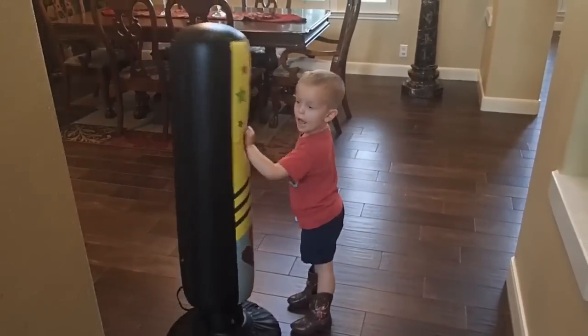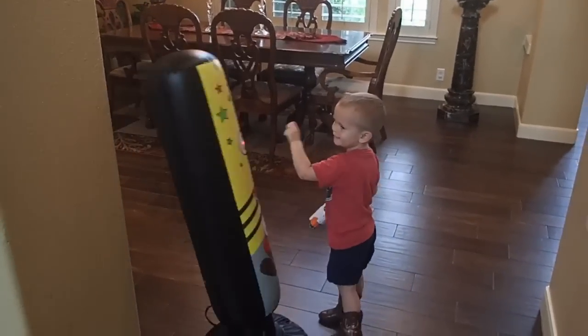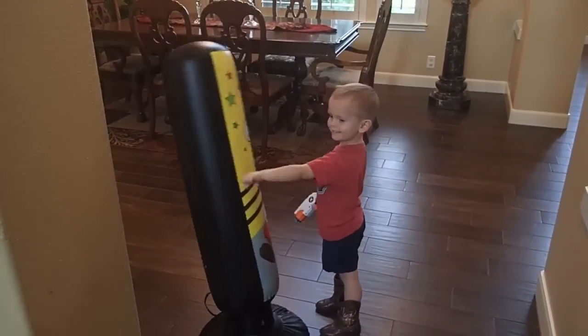Hey Bruce, what are you doing? I'm punching the bag. Have you seen my pearl earring? No. I can't find it.